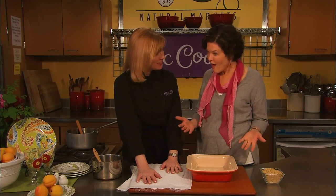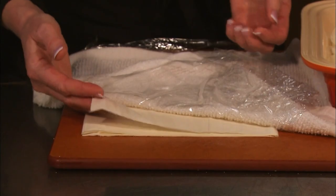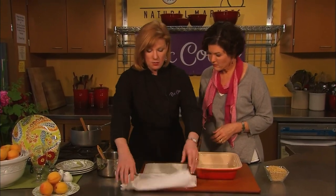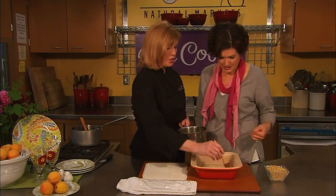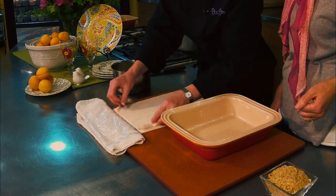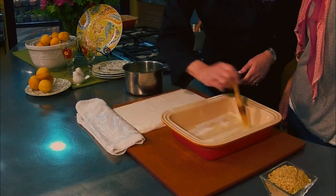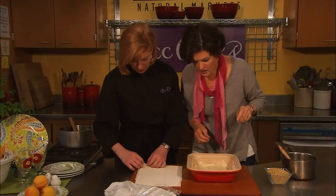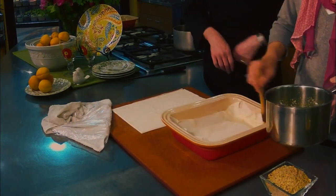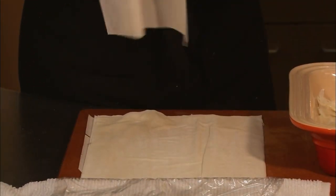Have you worked with phyllo before? Never. Let me show you — this is a super important trick. Phyllo is very, very super thin layers of dough, and they dry really quickly. After you take them out of the box, put a layer of plastic on top and then a nice damp towel to hold the plastic down. The phyllo dough does not have any fat in it at all, so the butter is a very important part of making it a nice tender dough. Just pick up a sheet and layer it in your pan; we're going to layer up five sheets with a nice even coating of butter all the way across.